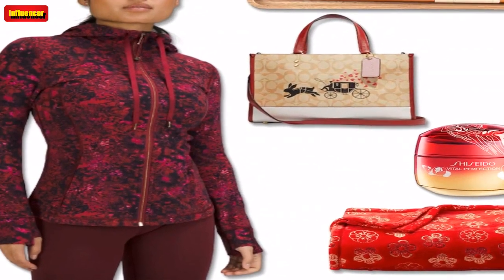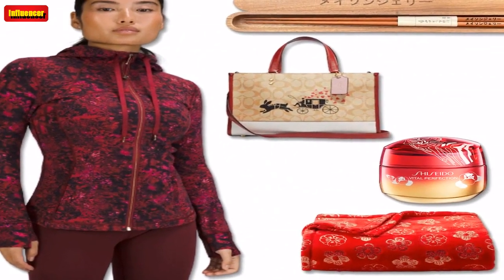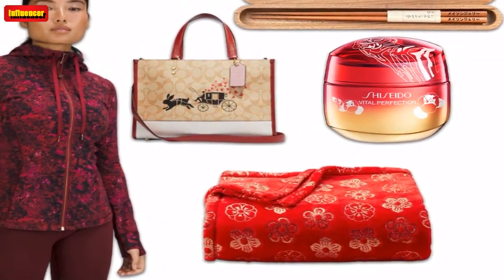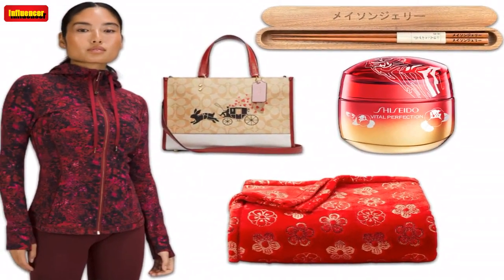Happy Lunar New Year! We're excited to celebrate the year of the high-spirited, energetic and ever-curious rabbit. In honor of kicking off the calendar year following the moon cycles, we've rounded up the best items to help make the festivities extra special.